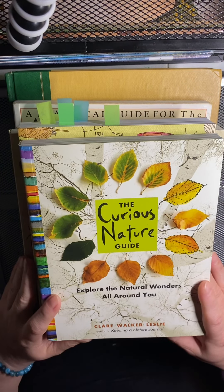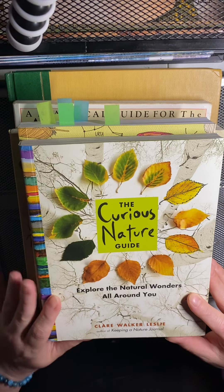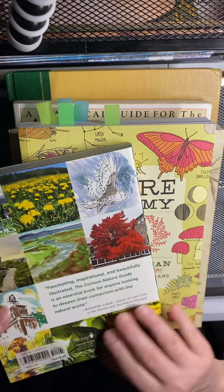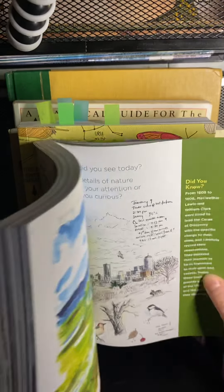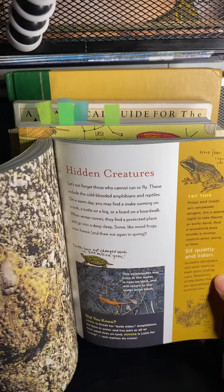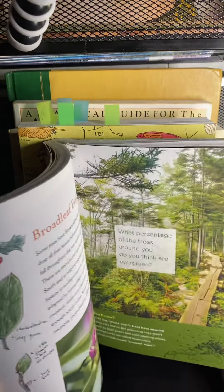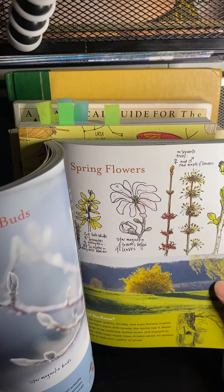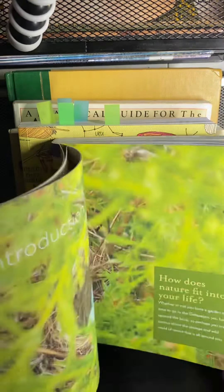I'm going to start off with the Curious Nature Guide: Explore all the natural wonders all around you. This is a charming little book that helps you find ways to connect yourself and your family with nature. It gives you little ideas of what to listen for, what to look at, where to go, things you can do to really connect yourself with nature. It's a really fun little book.